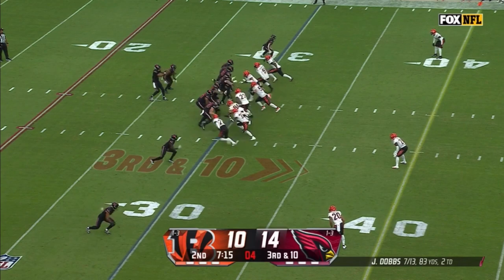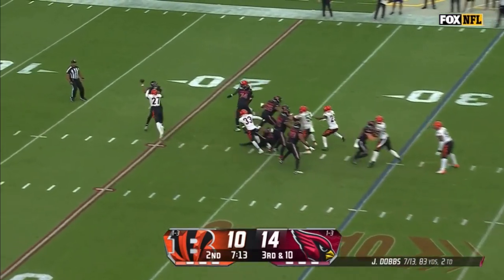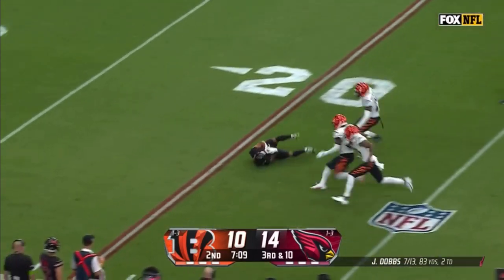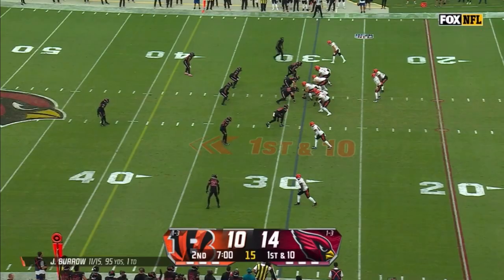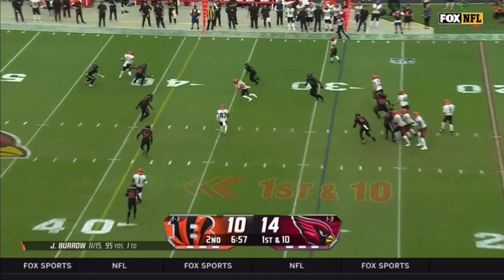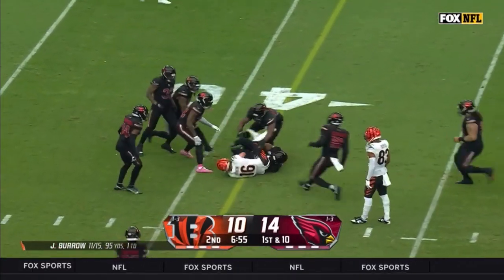They've got to be smart here with Dobbs — if it ain't there, just get a positive play. Here comes all the pressure, Dobbs hit as he throws, the ball loose on the field, they're going to call it incomplete. After a 10-for-10 start, Joe Burrow is one for his last five for no yards. Getting it going again with Trenton Irwin.